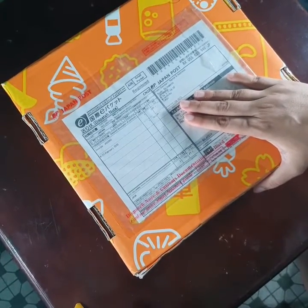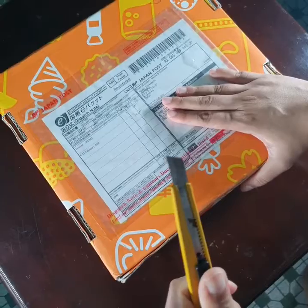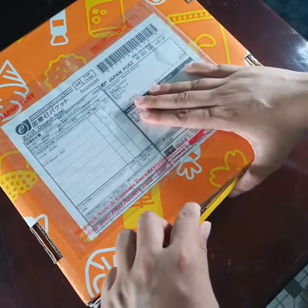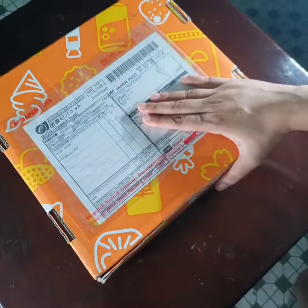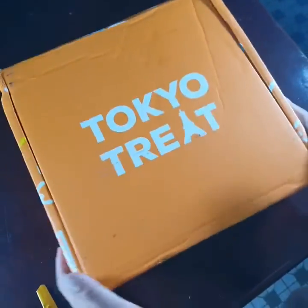It's a Tokyo trip box! Let's have a look at what's inside. We are going to unwrap it — can't wait! Let's have a look inside, all the way from Japan with all the goodies.